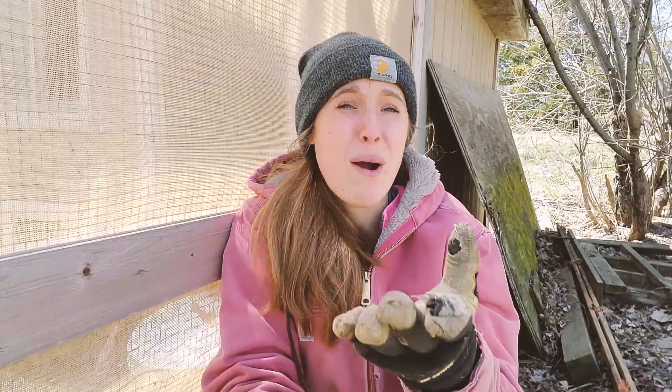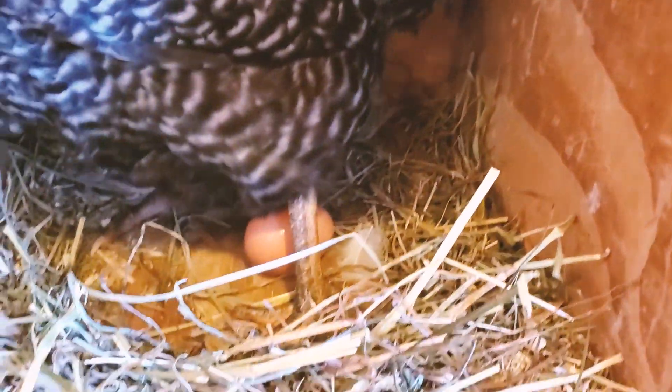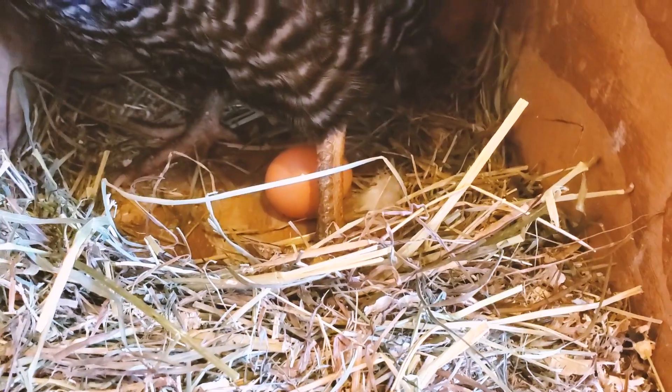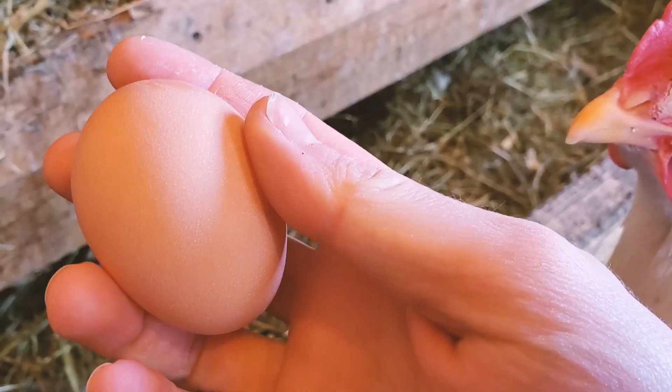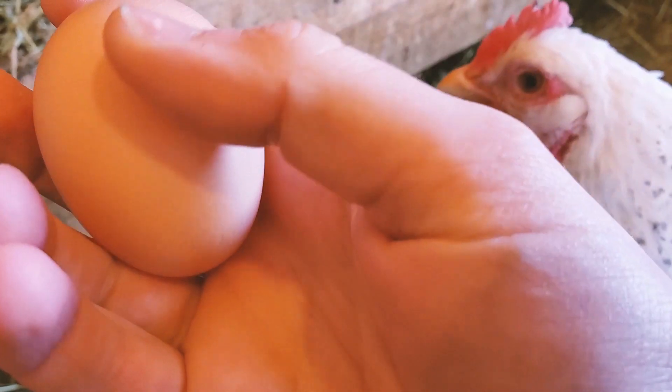Also, if your chickens are laying eggs onto a hard substance like wood, you're going to have cracked eggs. That's something we have struggled with as they've been scratching bedding all over the place. I personally don't have any experience with roll-away nest boxes, but that might be something interesting to try in the future. For now, I'm just adding this strip of wood so that our bedding stays in place.